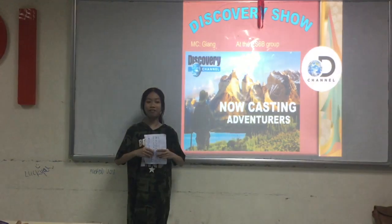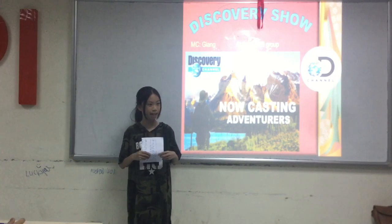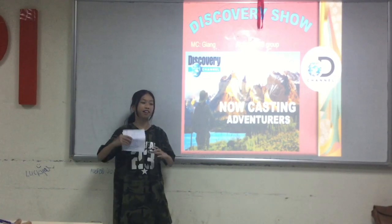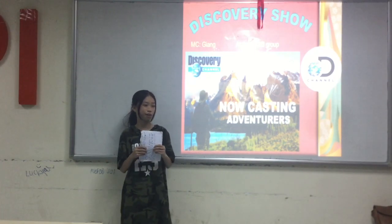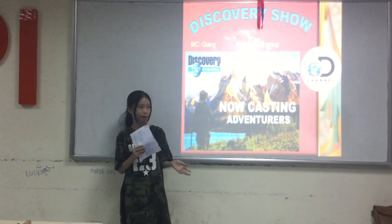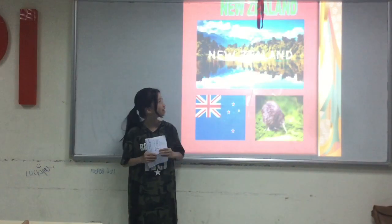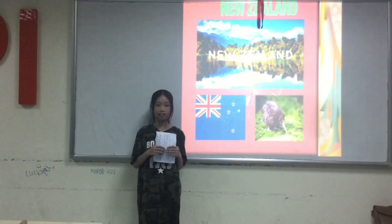Hello and welcome to the Discovery Show. My name is Vang and I'm a girl of ESXB. This show is sponsored by the Discovery Channel. So welcome to New Zealand.